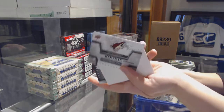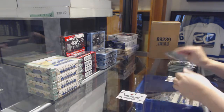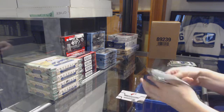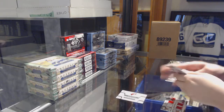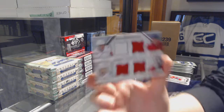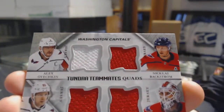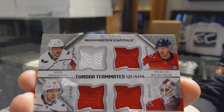Rookie Redemption for the Arizona Coyotes! We've got a quad jersey for the Washington Capitals of Nicholas Backstrom, Brayden Holtby, Evgeny Kuznetsov, and Alex Ovechkin.